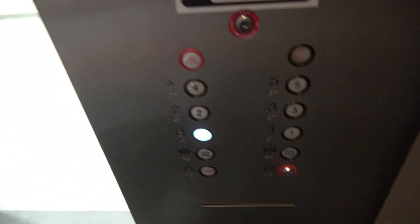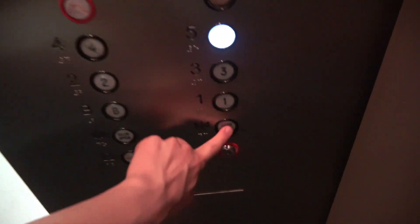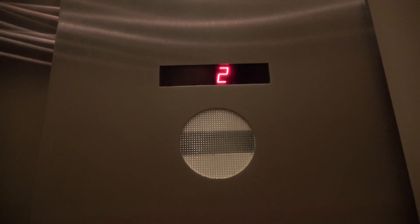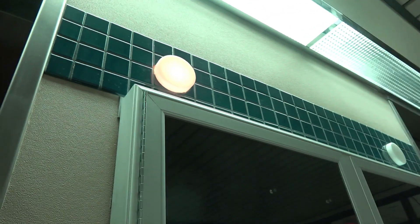Look how nice and tall this thing is. It's kind of low light, so I won't have to do a cab view in the bright light. Actually, never mind — my camcorder does a pretty decent job picking it up. I love that chime.